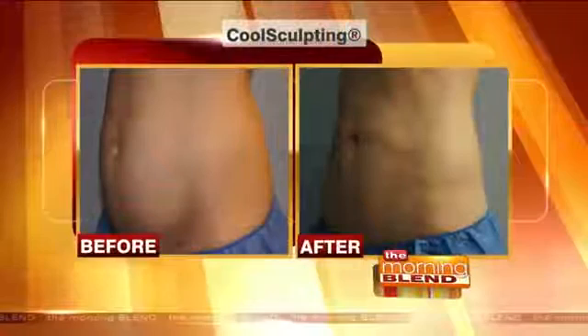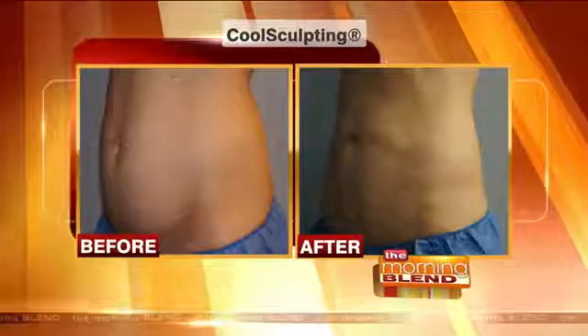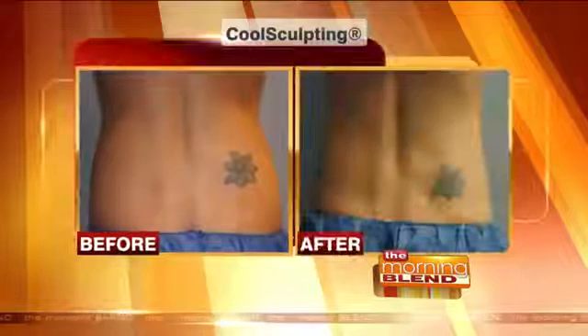What parts of the body can you treat? Because we mentioned the abdomen, the love handles. There are a lot of areas to treat, which is really wonderful about this procedure. This is the abdomen — and those are my pictures. That's me. It's just stubborn fat that you can't get rid of no matter what you do, and after having children, the results it provides are incredible.